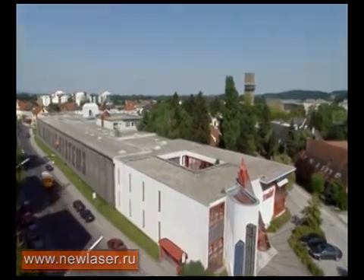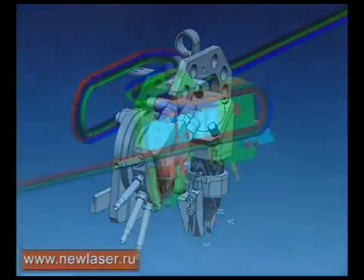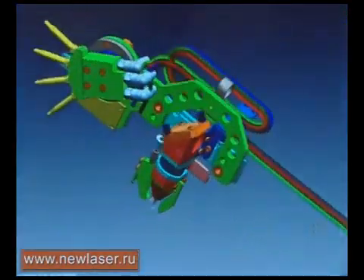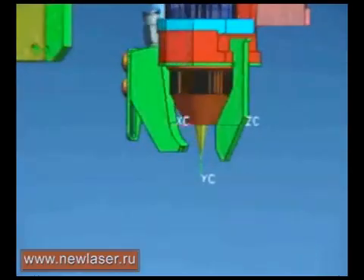Trodat has something that others haven't got. Multicolor Impression brings more color into the world of self-inking stamps. Trotec, part of the Trodat Group, has created this technology.